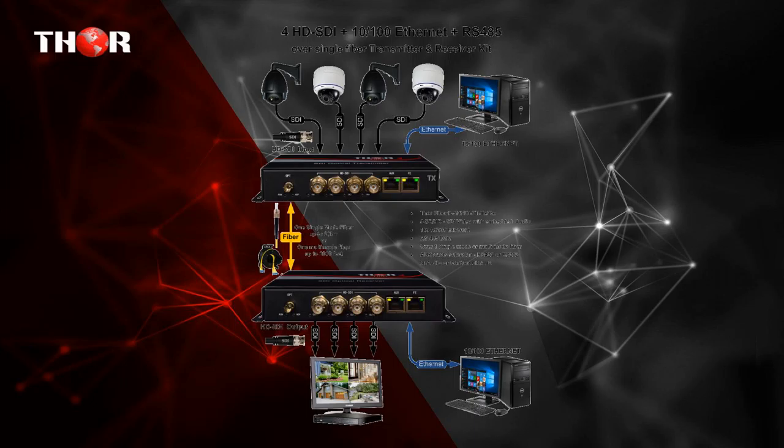Provides 1x 10/100 megabit per second fast Ethernet data transmission, which can be widely used in TV live broadcast, high definition video conferencing, and high definition video monitoring. In addition, it also transports RS-485 and has availability for an AUX card purchased separately.